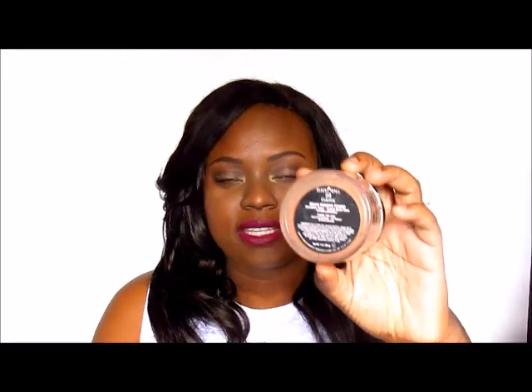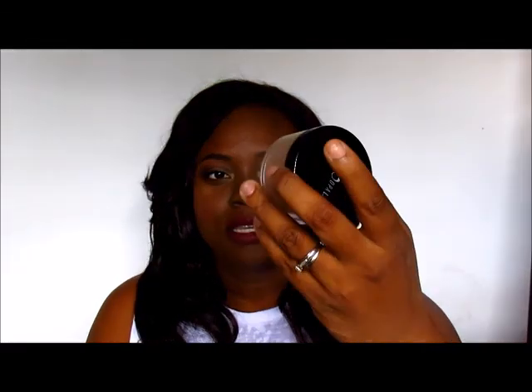This is my new everyday foundation and powder combination for combination skin. It is the Black Opal Deluxe Finishing Powder in the shade Dark. It can be a little bit messy — we will talk about that in another video — but this is what I have been setting the L'Oreal True Match foundation with. These three products together give me a nice light finish.